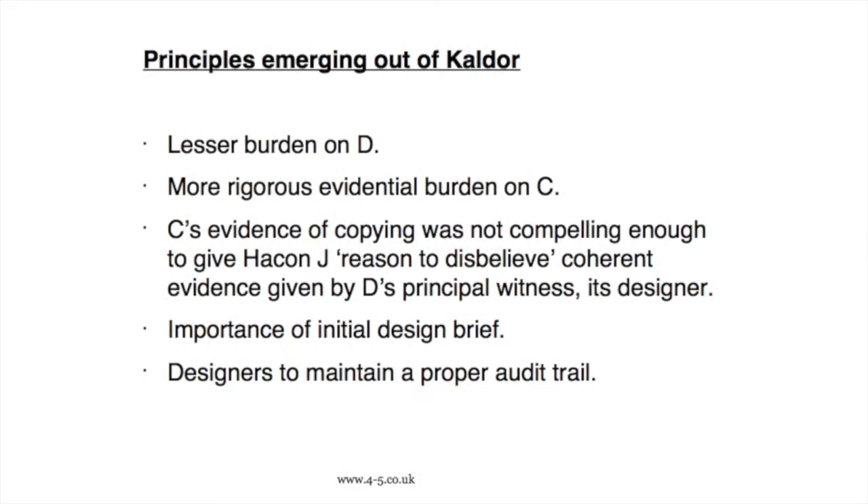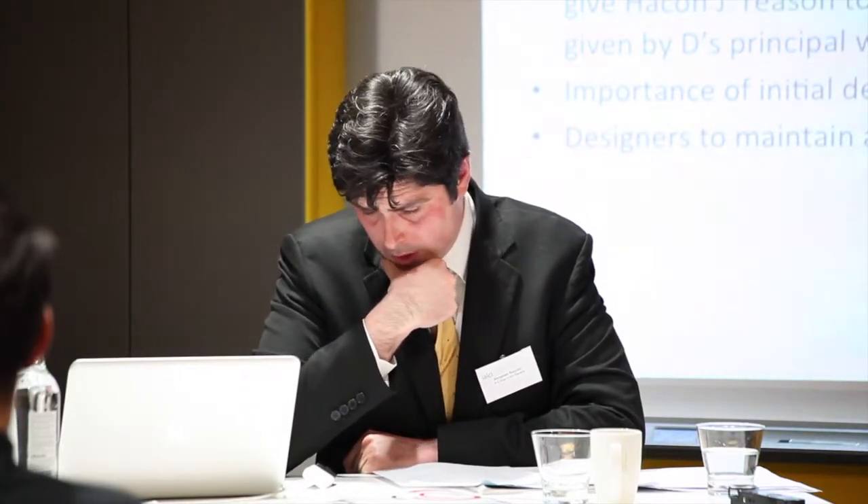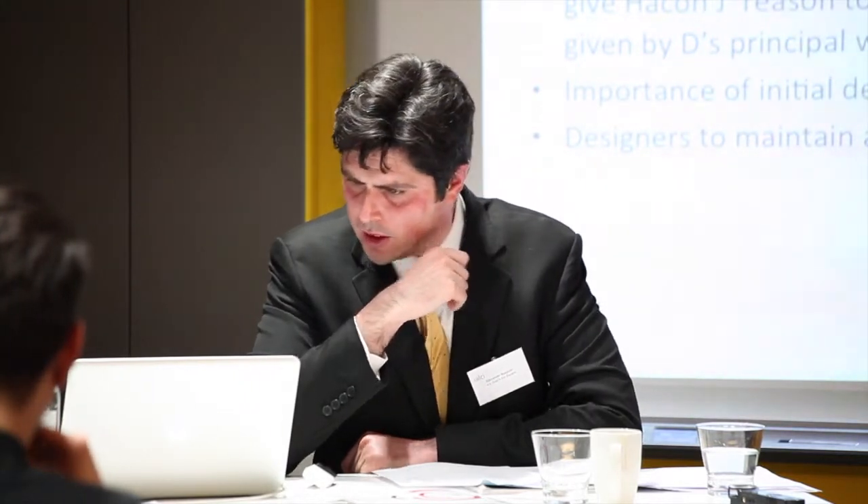There wasn't sufficient evidence of actual or indeed subconscious copying. So by way of practicality, the lessons I would suggest could be drawn from this decision: it is important to maintain records and an audit trail, and I've highlighted the importance of the initial design brief. The judge looked very carefully at the brief given to the designer by Marks and Spencer's and how that corresponded with what the designer suggested she had received from John Kaldor. An audit trail is particularly important when there is any risk of a design being copied, otherwise you may end up in court without enough evidence to discharge the slightly greater burden on the claimant following this decision.